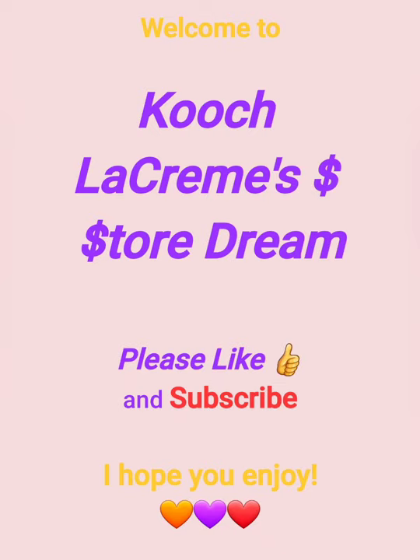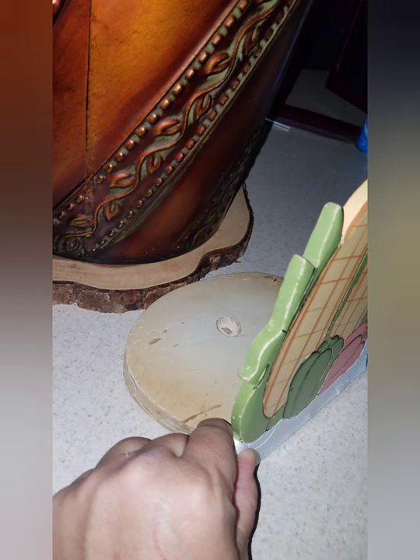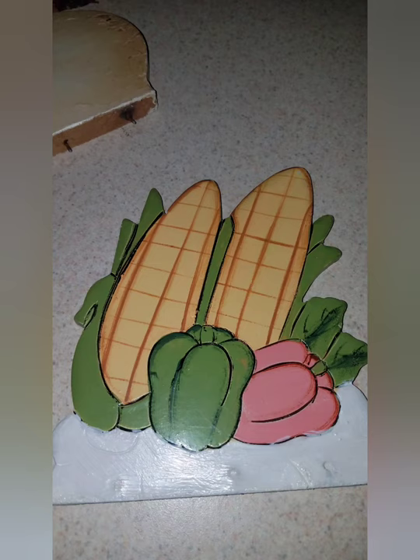Beth has been one of my best friends since the mid-90s, and fairly recently her dear mother passed away. Around 30 years ago, she gave her this paper towel holder that represents the family's last name of Korn, spelled with a K.